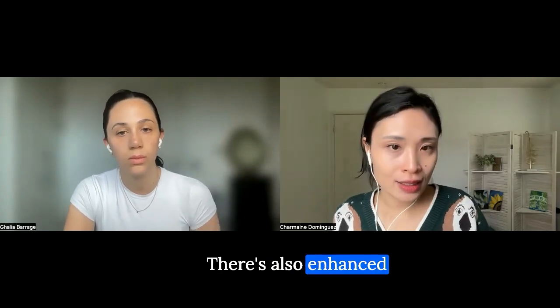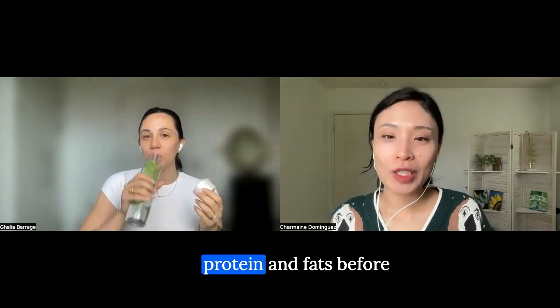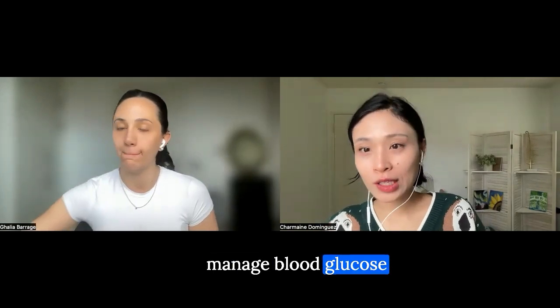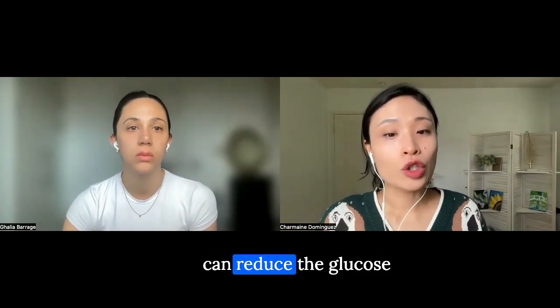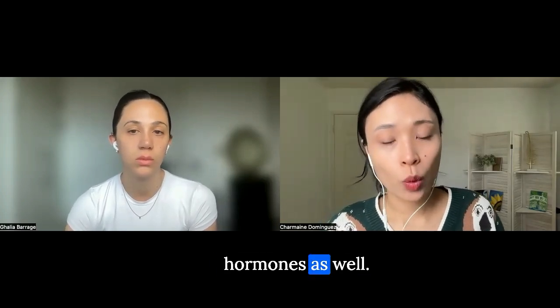There's also an enhanced insulin response. Eating protein and fats before carbohydrates can stimulate early insulin secretion, which helps manage blood glucose levels more effectively when carbohydrates are subsequently consumed. This early insulin response can reduce the glucose spikes following a meal.